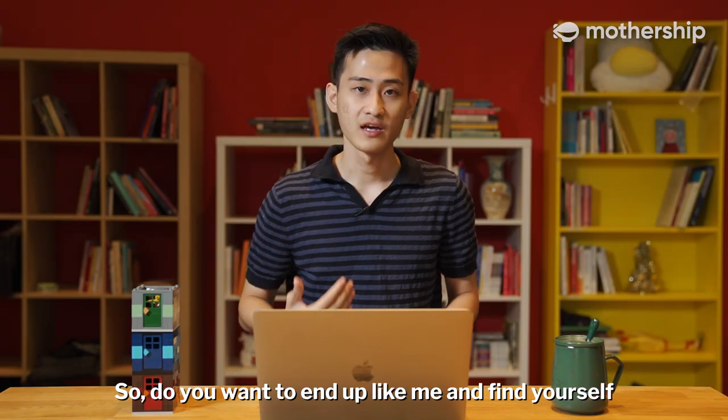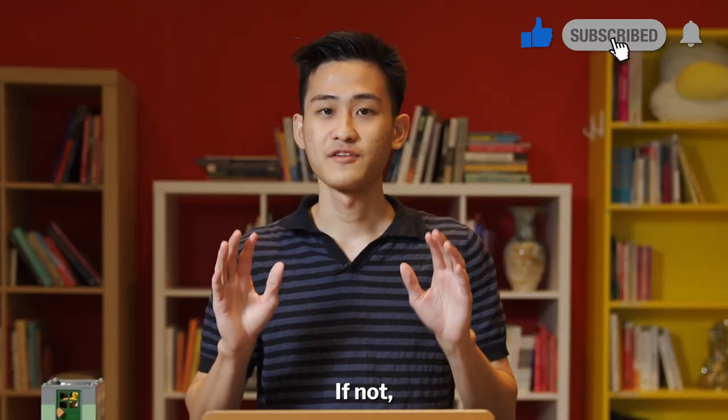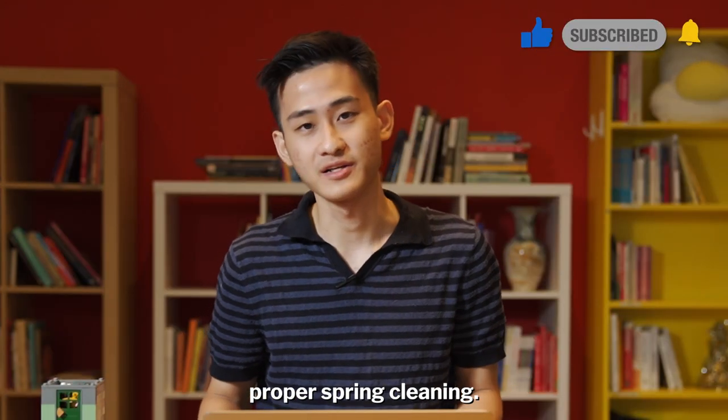So do you want to find yourself running to a nearby public shelter to seek cover during a wartime emergency? If not, maybe here's your sign to do some proper spring cleaning.